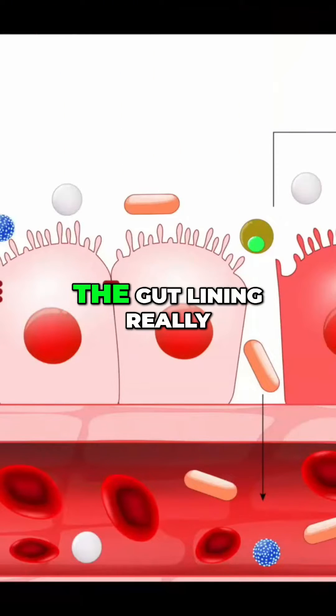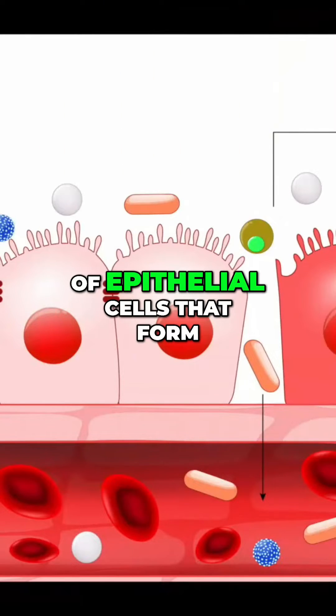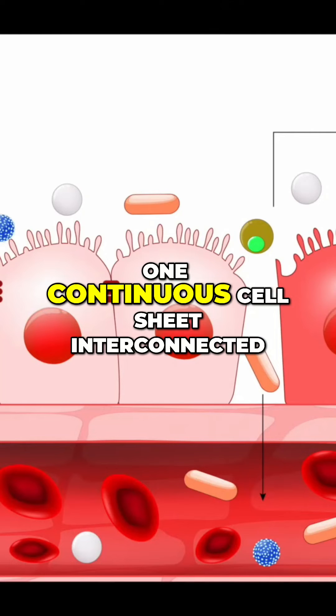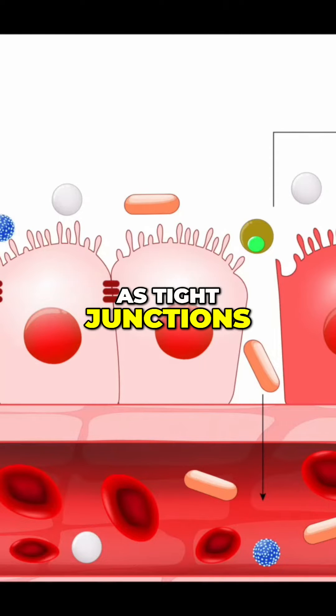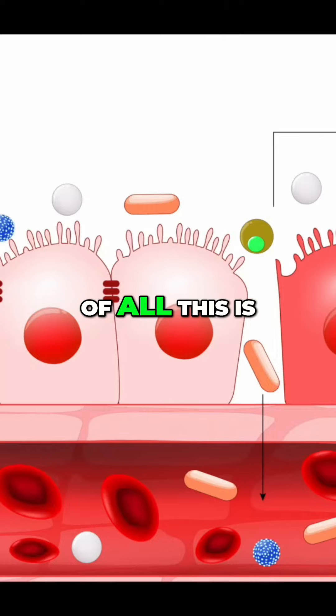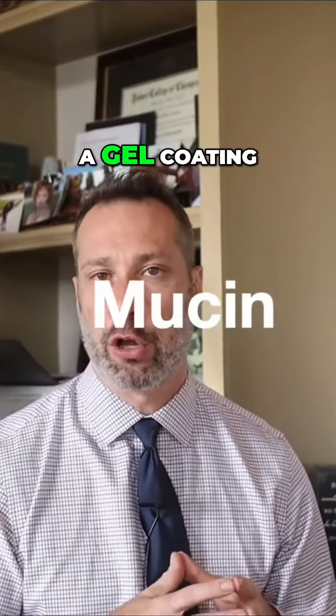If we look at this illustration, we can see that the gut lining is really made up of a single layer of epithelial cells that form one continuous cell sheet interconnected with what are known as tight junctions. Now, sitting on top of all this is a nice layer of mucus. That mucus layer is rich in a protein called mucin, and mucin creates a gel coating.